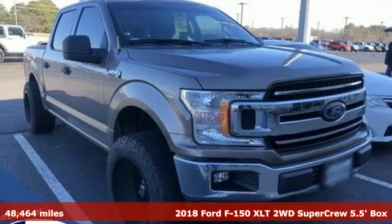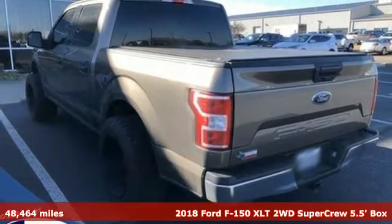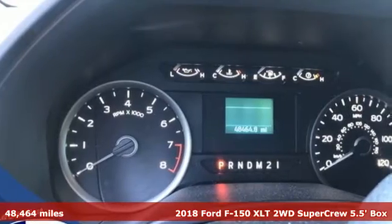Here's a 2018 Ford F-150. Smart enough and tough enough to stand the test of time, the F-150 is a leader at the job site.